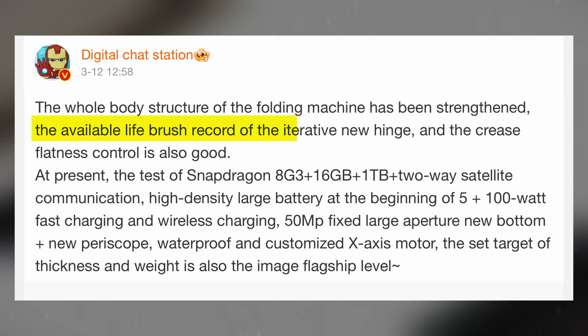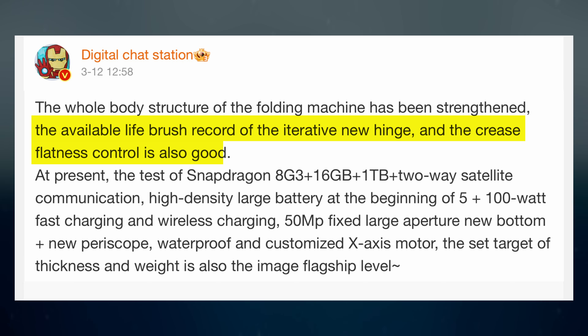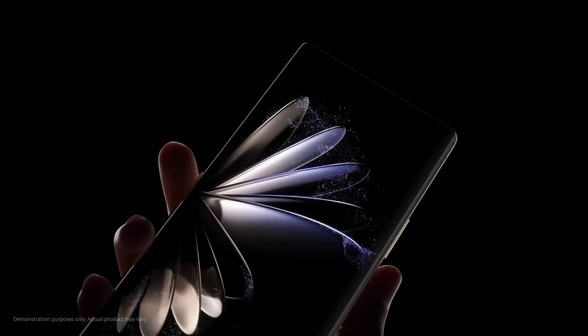Reports indicate that the Mix Fold 4 will introduce significant advancements in functionality and durability. One noteworthy improvement is expected in the hinge mechanism, aimed at reducing the crease commonly associated with foldable screens. This innovation is poised to enhance user experience by minimizing visual disruptions during device usage.